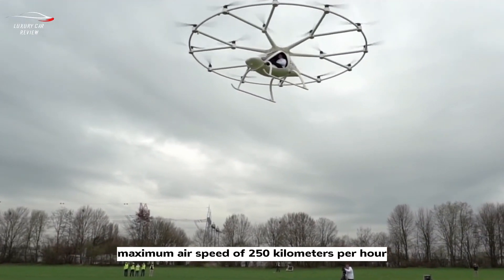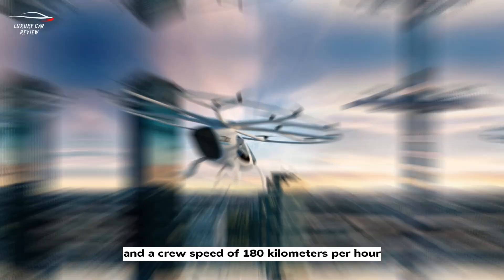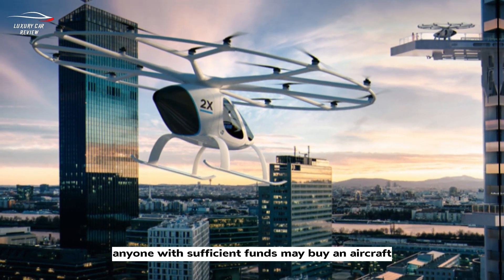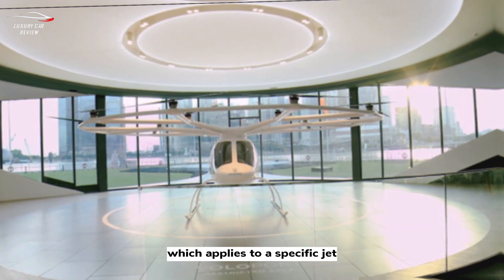The VoloCity air taxi is an all-electric aircraft with the ability to vertically take off and land, a maximum airspeed of 250 kilometers per hour, and a cruise speed of 180 kilometers per hour. Anyone with sufficient funds may buy an aircraft, though a type rating specific to the jet is required.